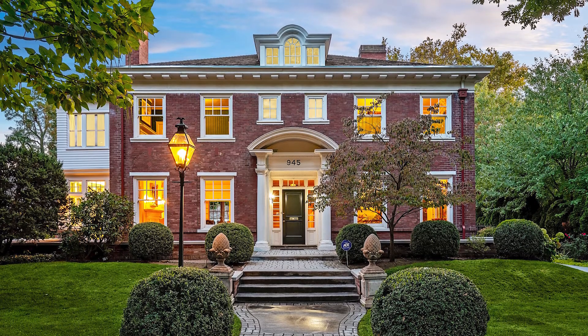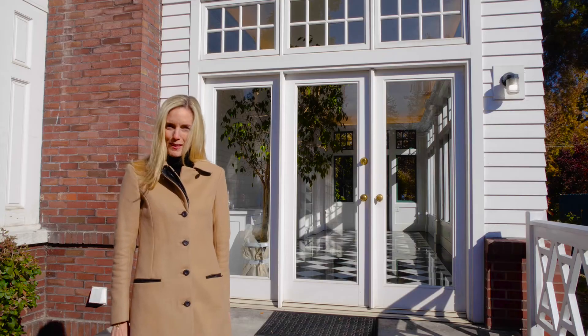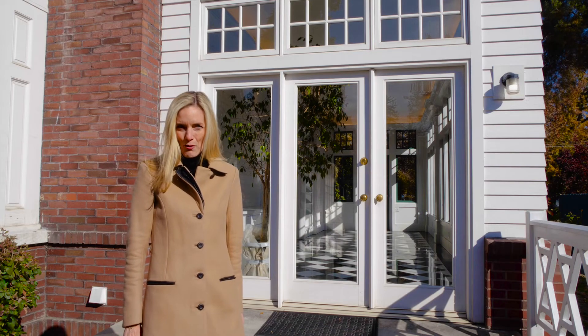Join us for a rare opportunity this Sunday to view this home on an open house from 1 to 4 p.m.